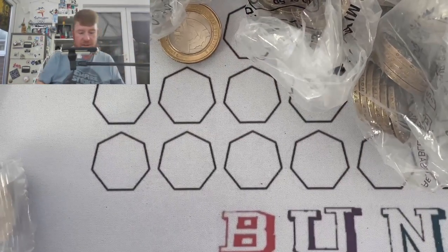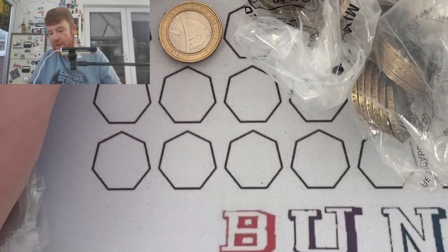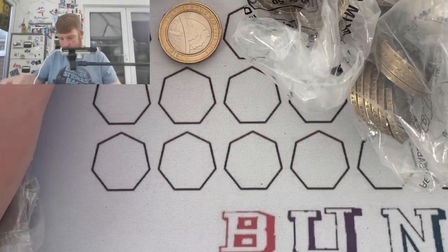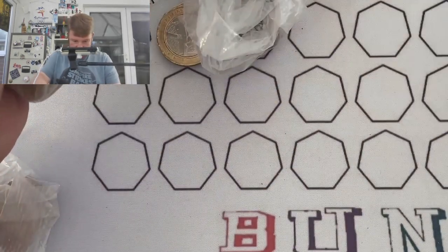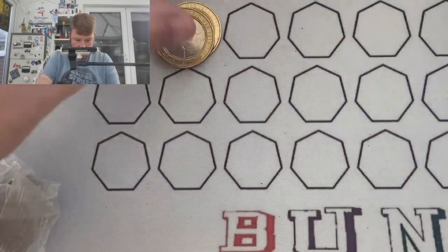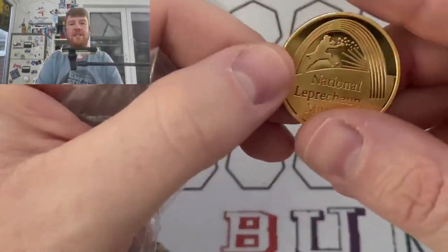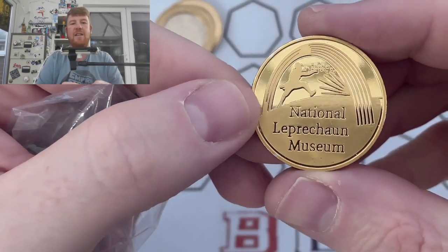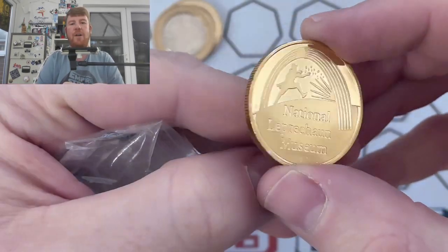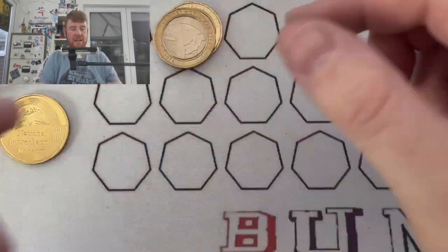Oh no, carnage — this is a disaster! I've had a lucky leprechaun with me for the first 3 episodes and he has absolutely done the business. Ah, there it is — there he is! He's back, he was just hidden. The lucky leprechaun — I'll put him there, pride of place.